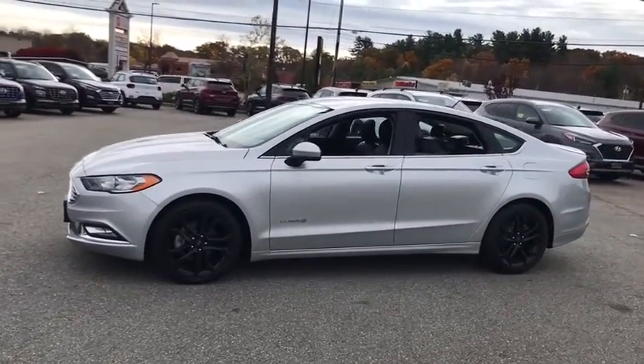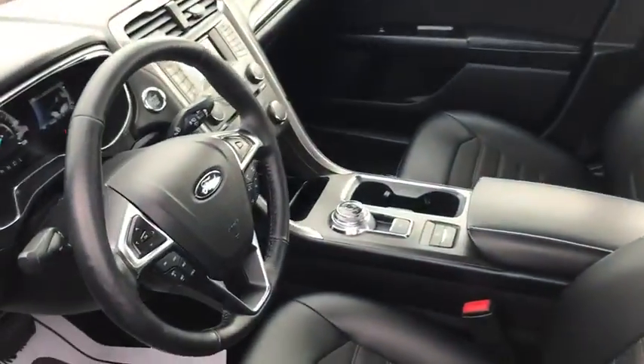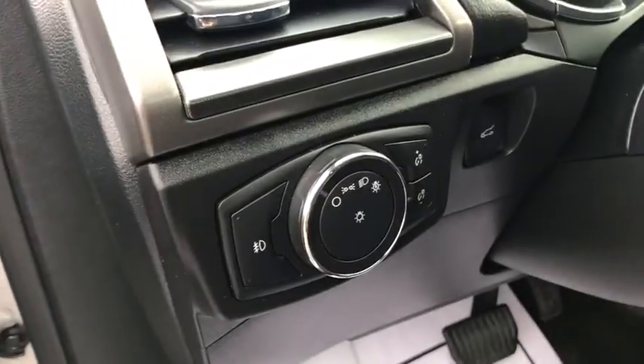Here are some of this vehicle's great options: traction control, power passenger seat, dual airbags, Bluetooth, power steering, alloy wheels, four-wheel disc brakes, aluminum wheels, cruise control, trip computer.